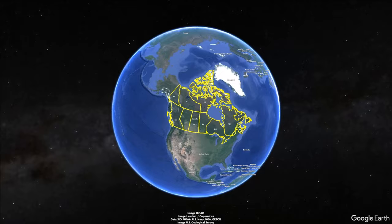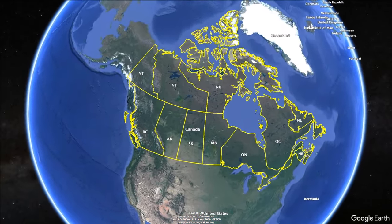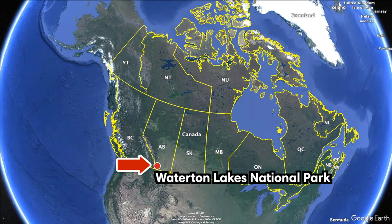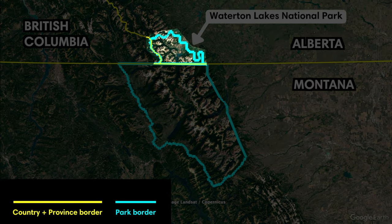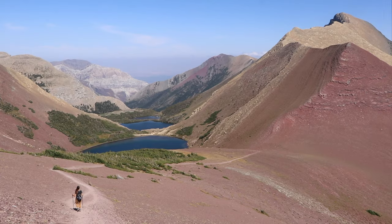We're here at Waterton Lakes National Park. In this video we're going to give you a full travel guide with everything you need to know before you go, including how to do the famous Crypt Lake hike, which we're on right now. Waterton Lakes National Park is located in the southwestern corner of Alberta and straddles the US border with Montana's Glacier National Park.